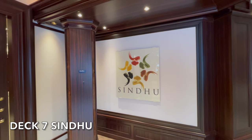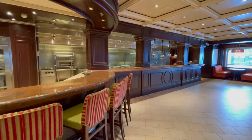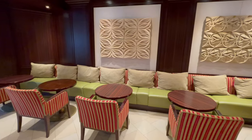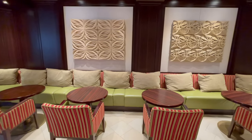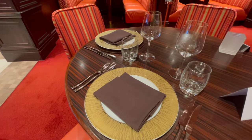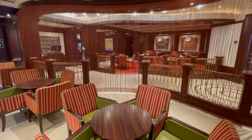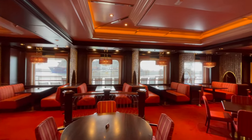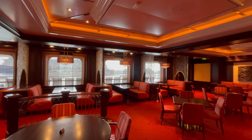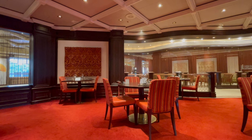Sindhu, located on Deck 7, offers diners a taste of Indian cuisine with dishes tailored to appeal to the British market. The area is light and airy and tastefully decorated, and it also has a fully stocked bar. We loved the restaurant and the quality of the food. Sindhu certainly has become a firm favourite. This is a speciality restaurant, therefore additional charges will apply.